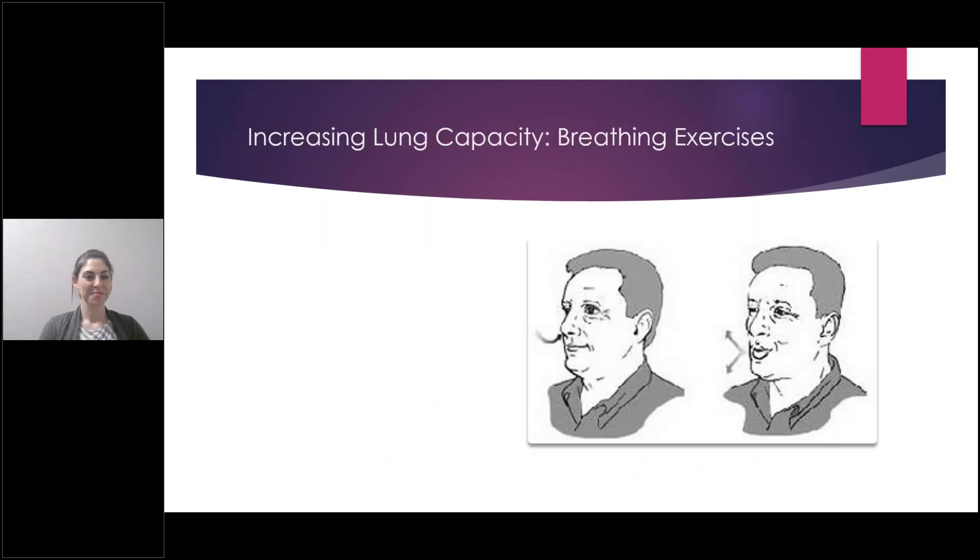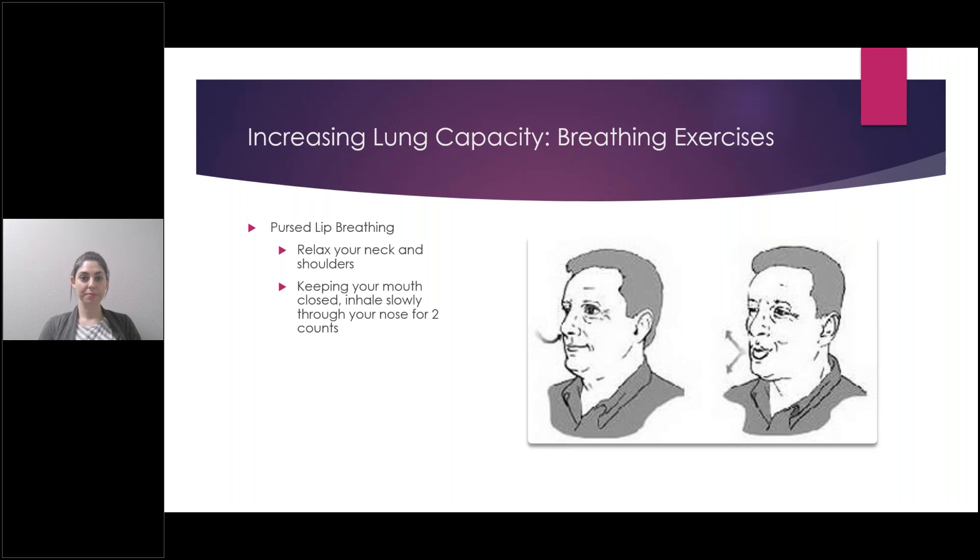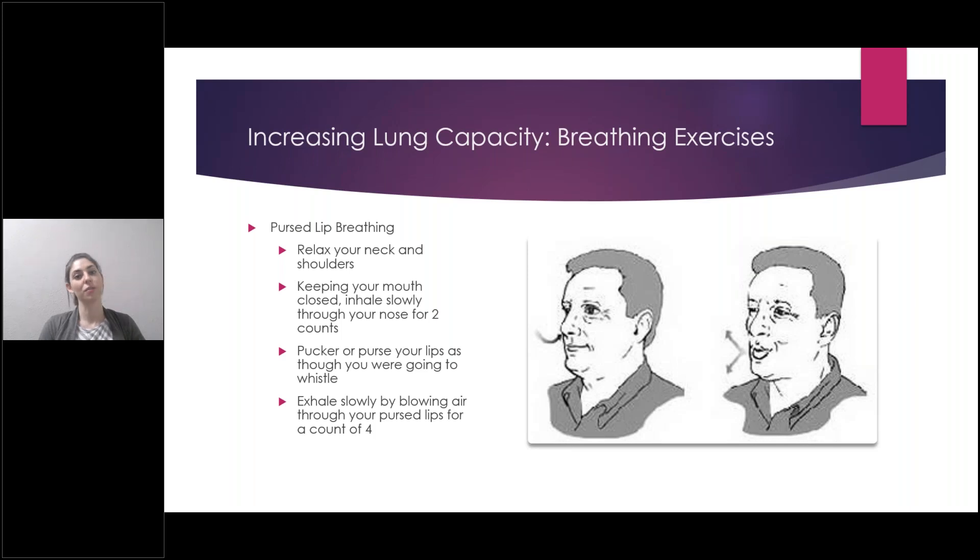Another exercise to help with lung capacity is pursed lip breathing. Start by sitting and relaxing your neck and shoulders. Keeping your mouth closed, inhale slowly through your nose for two counts. Then pucker or purse your lips as if you're going to whistle, and exhale slowly by blowing air through your pursed lips for a count of four — so in for two counts and out for four counts. This is really good to slow down your breathing, help get stale air out of your lungs, and get more fresh oxygen in.